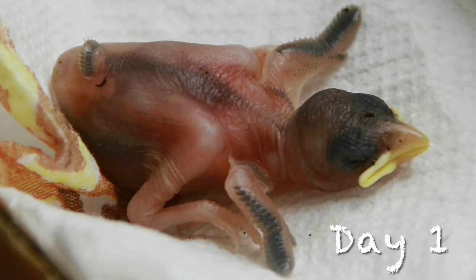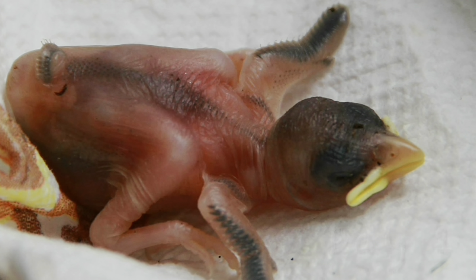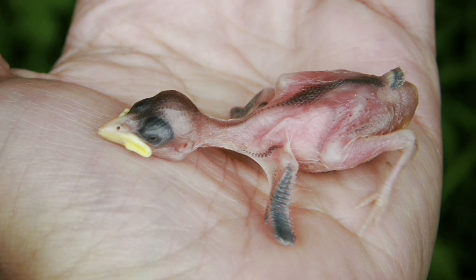When sparrows emerge from the egg, they are featherless and blind, totally dependent on parent birds for survival. At this stage, they must be kept warm and fed every 20 minutes.